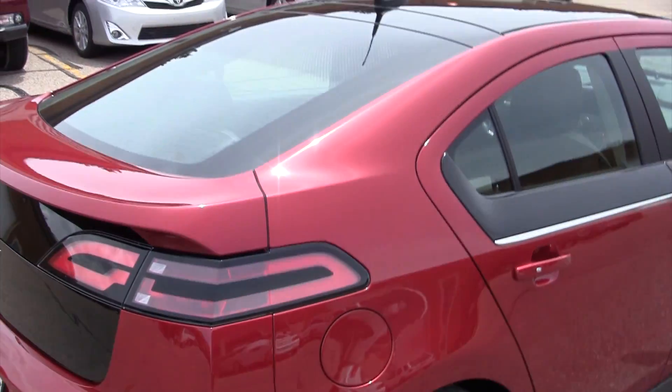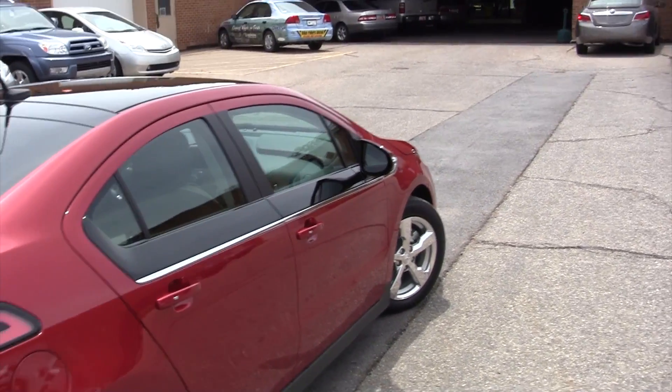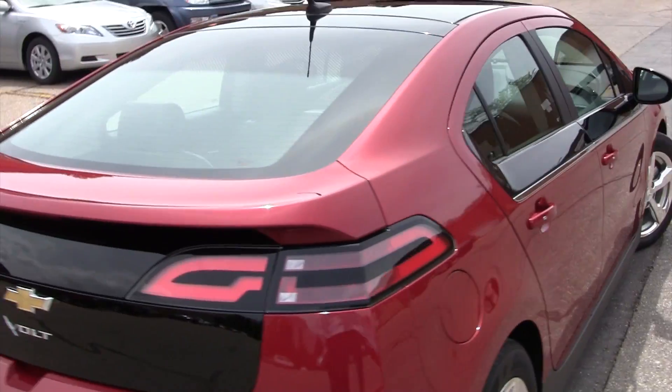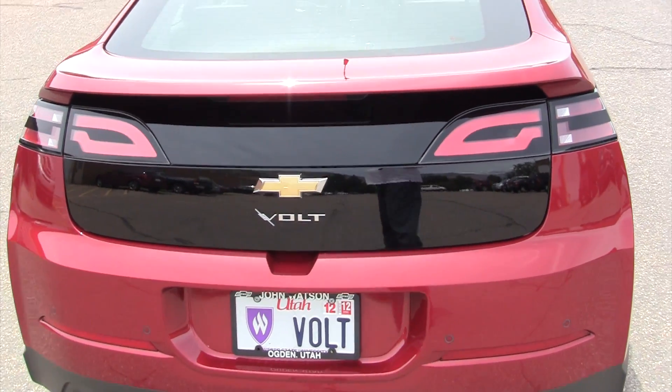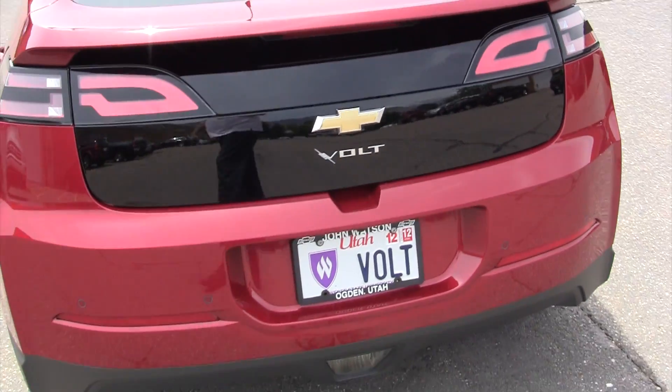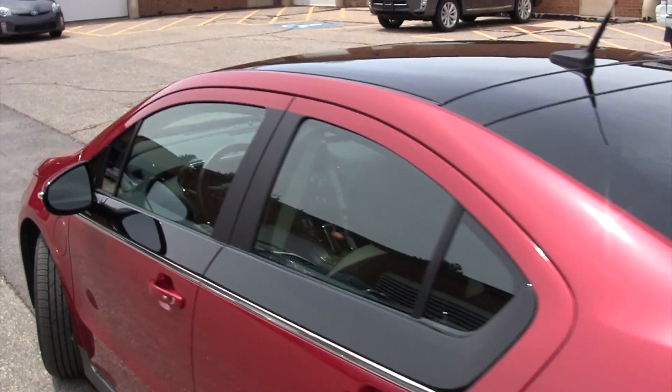The vehicle will run on battery alone until the charge level drops to a certain point, and then the gasoline engine will start automatically and create enough power to propel the vehicle.